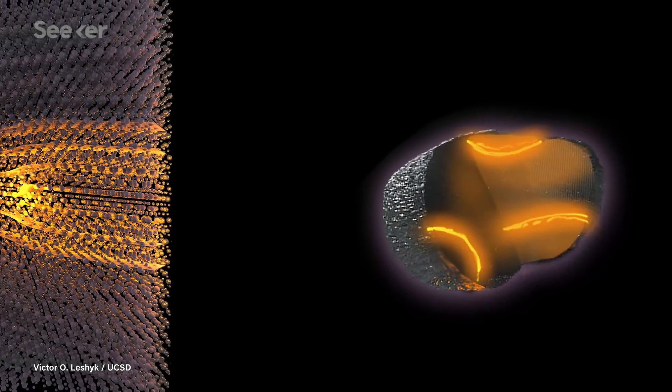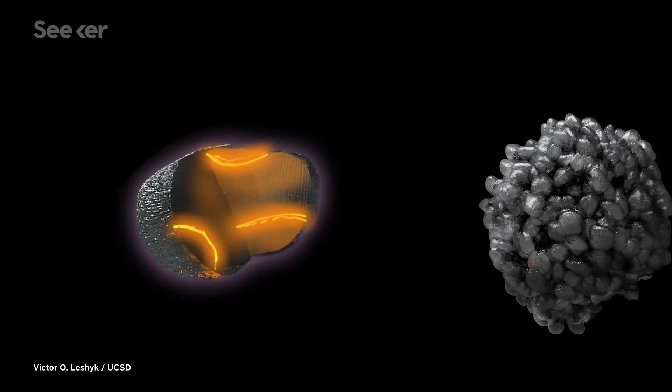The problem appeared to be that the materials in the cathode scrambled when the higher voltage was applied. The manganese, nickel, cobalt, oxygen, and lithium rearranged themselves, and the material's new properties couldn't deliver the performance of the original structure.